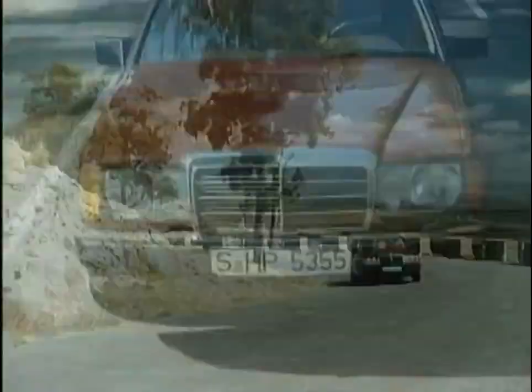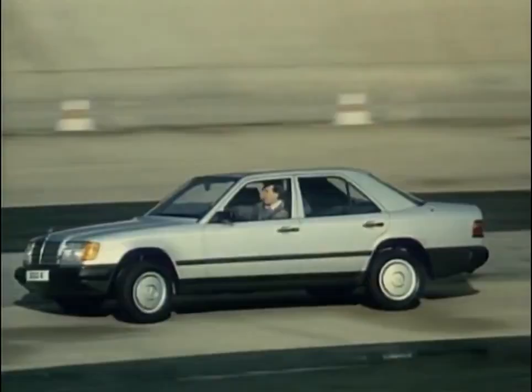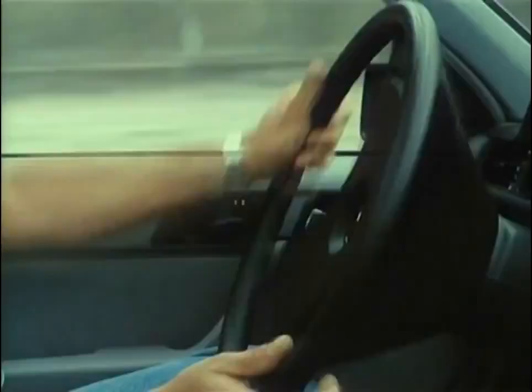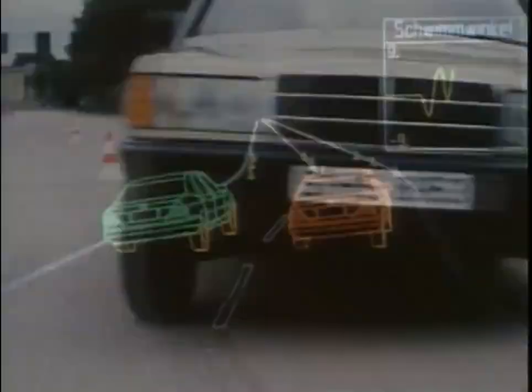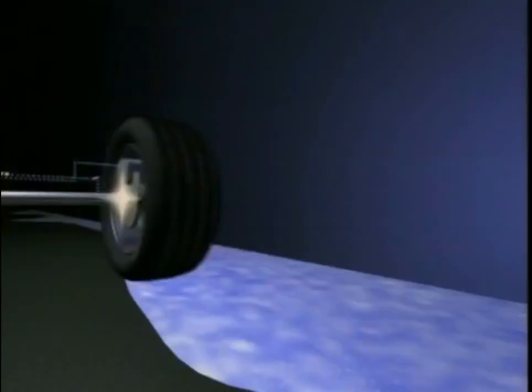Already in 1985, the W124 debuted a newly developed driving dynamic concept consisting of the automatically controlled locking differential, or ASD for short, traction slip control, or ASR, and the automatic self-engaging four-wheel drive called 4Matic.